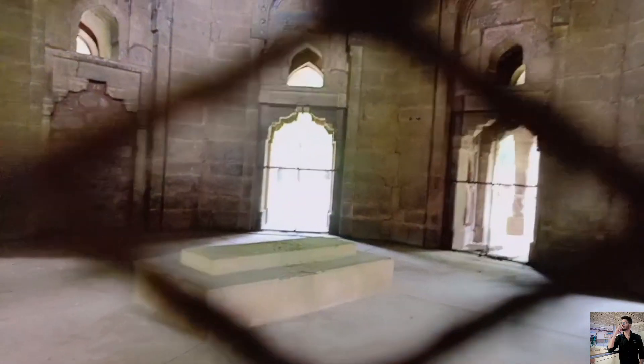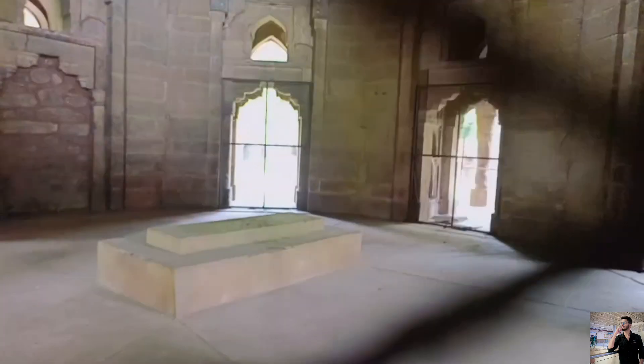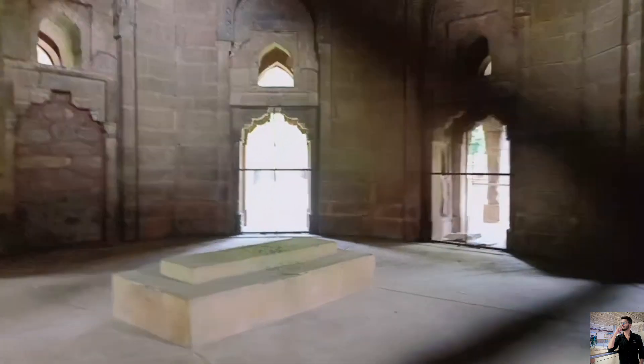Sikandar Lodi is a maqbara, and there are a lot of jaalis that are looking beautiful. Then we clicked some pictures here, and then we went outside Sikandar Lodi.